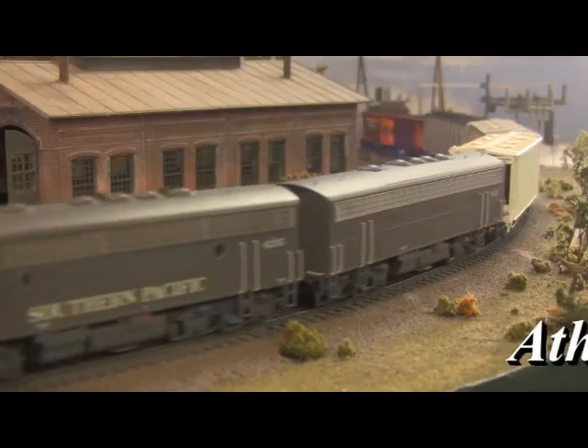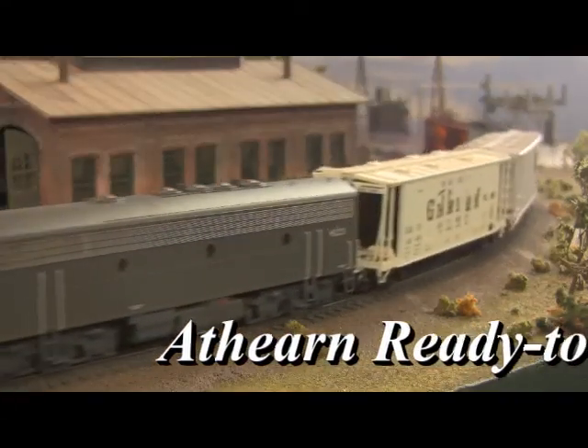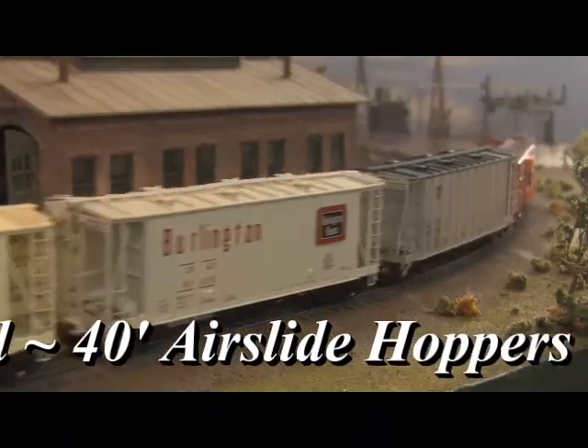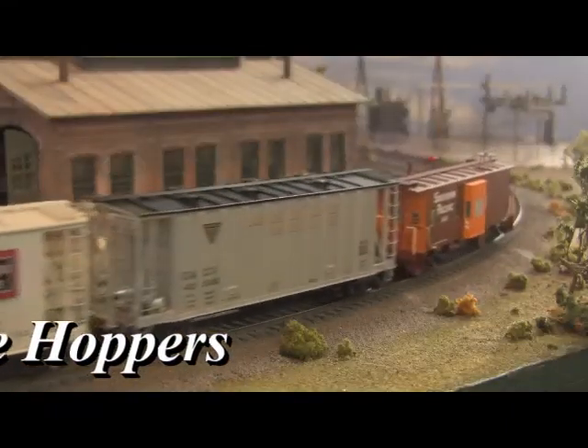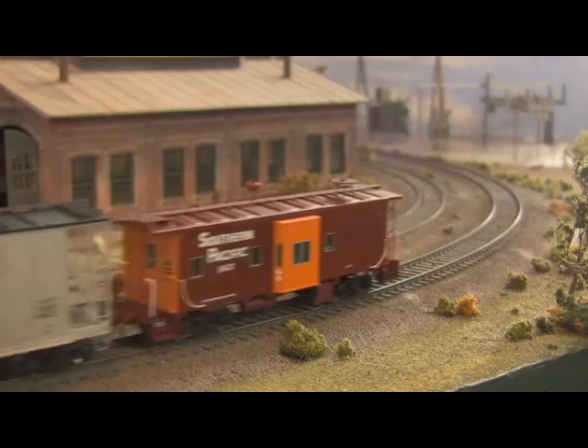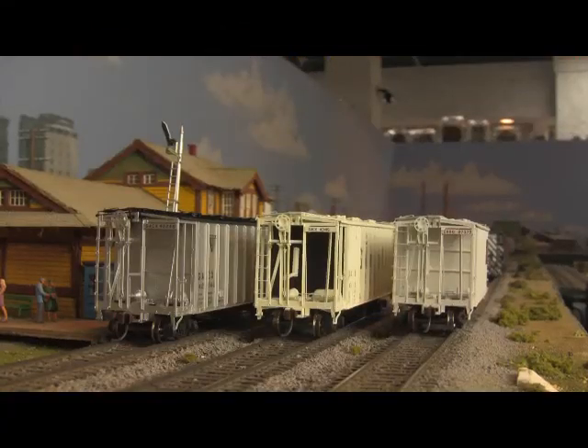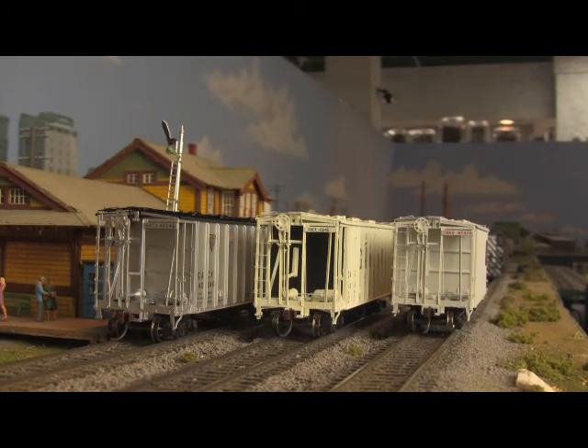And then there's 40-foot air slide hoppers from Athearn's Ready to Roll line. Built for hauling flour and other fine powdered goods that tended to clog up in more traditional hopper cars, air slides first began showing up on American railroads back in the mid-1950s. Their reliability and easy operation made them fast favorites of the milling industry, and air slides of varying sizes continue to ply the nation's rails today.